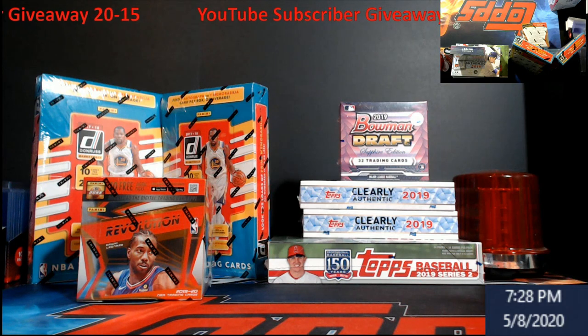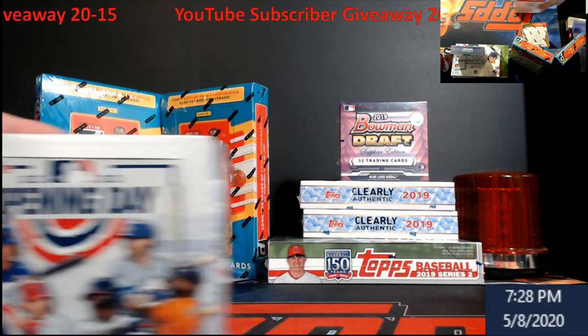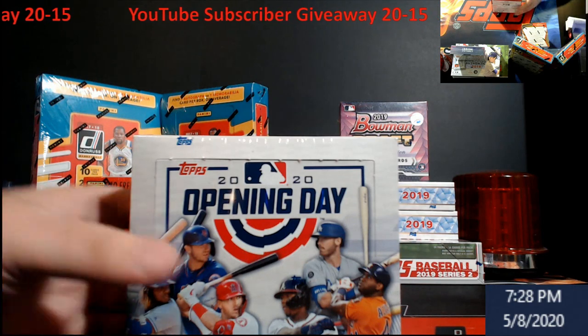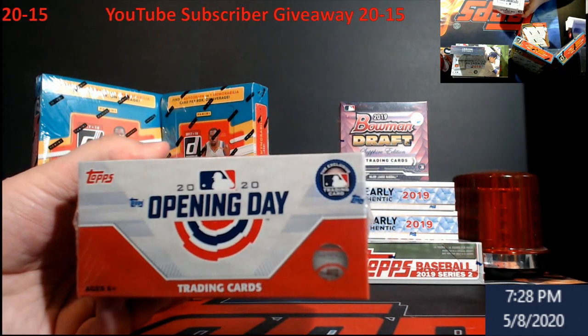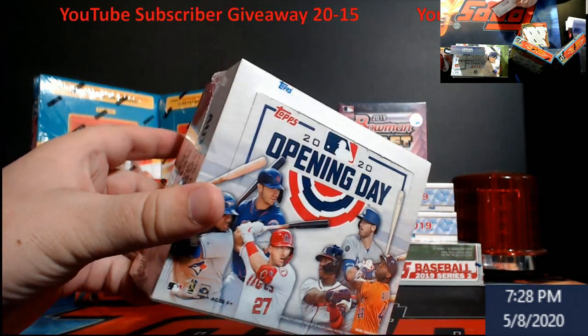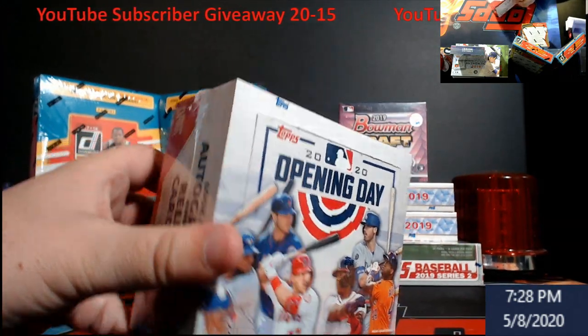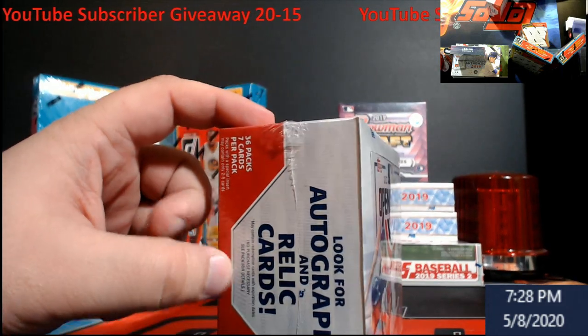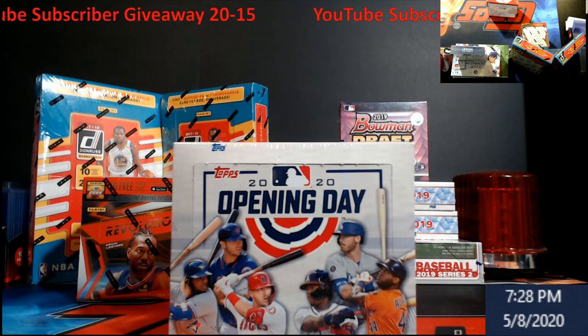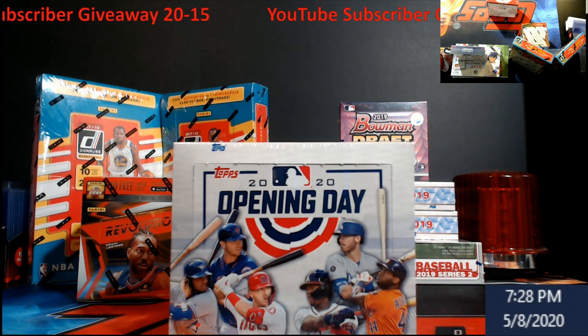So you are here for the YouTube subscriber giveaway — let's take a look. A box of 2020 Topps Opening Day, the hobby version. There are 36 packs, seven cards per pack. You could get an autograph in the box, you can get a piece of dirt and stuff like that — mascot cards, all that.